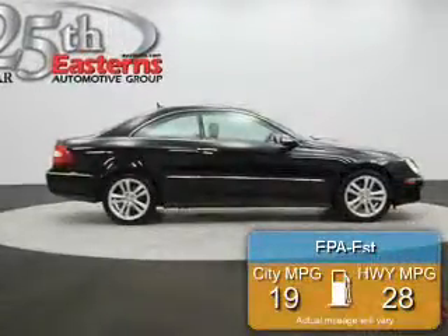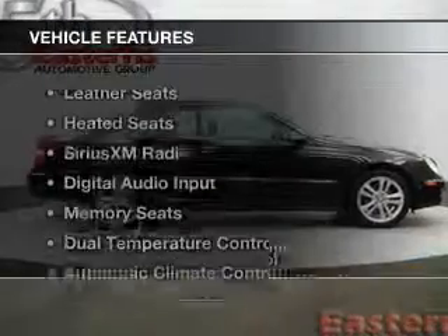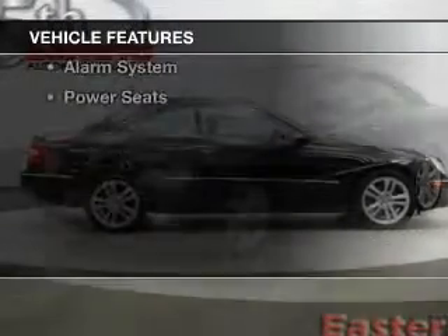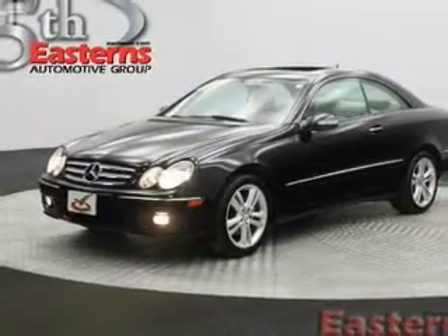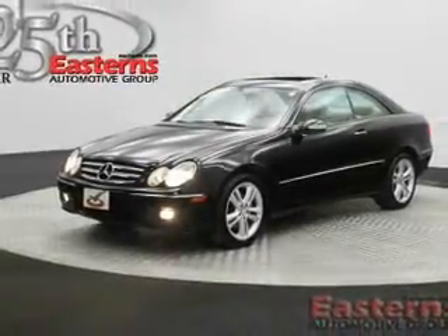Great fuel efficiency saves you money by requiring fewer trips to the gas station. The features include leather seats, heated seats, Sirius XM satellite radio, and digital audio input.